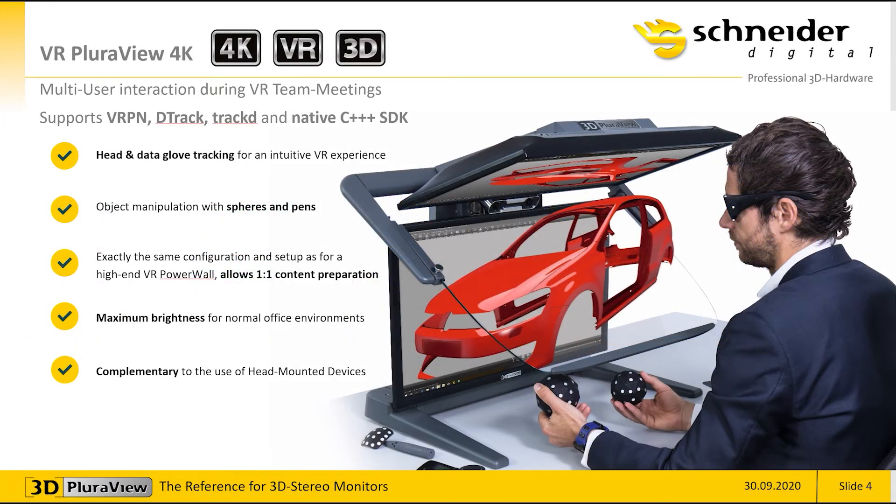What is very important for the VRAR conference is our 3D Pluraview system together with the active PSD PicoTracker. It's an open system — it supports VRPN, D-Track, TrackD, and also native C++ SDKs. Any content from applications using these protocols can be very easily interfaced with the 3D Pluraview, handheld spheres, tracking pens, and also glasses that have the tracking spheres on them. It's a complete system that very intuitively allows you to visualize 3D content and manipulate it in the VR environment.